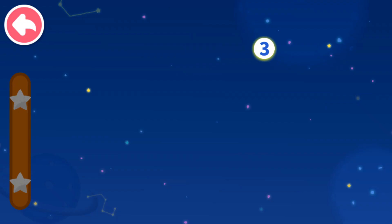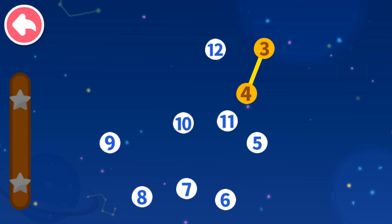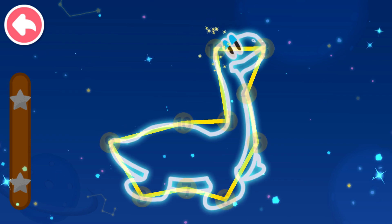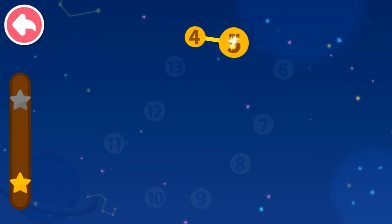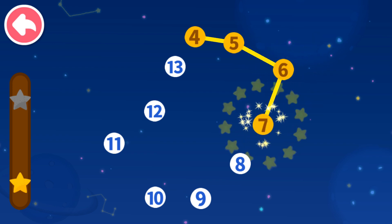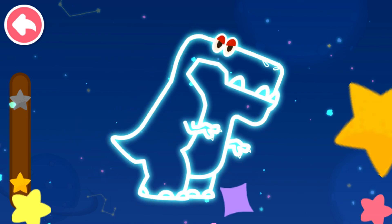Connect dots in sequence. Let's see what you will get. 3, 4 — which number comes next? 5, 6, 7, 8, 9, 10, 11. 4, 5 — which number comes next? 6, 7, 8, 9, 10, 11, 12, 13.